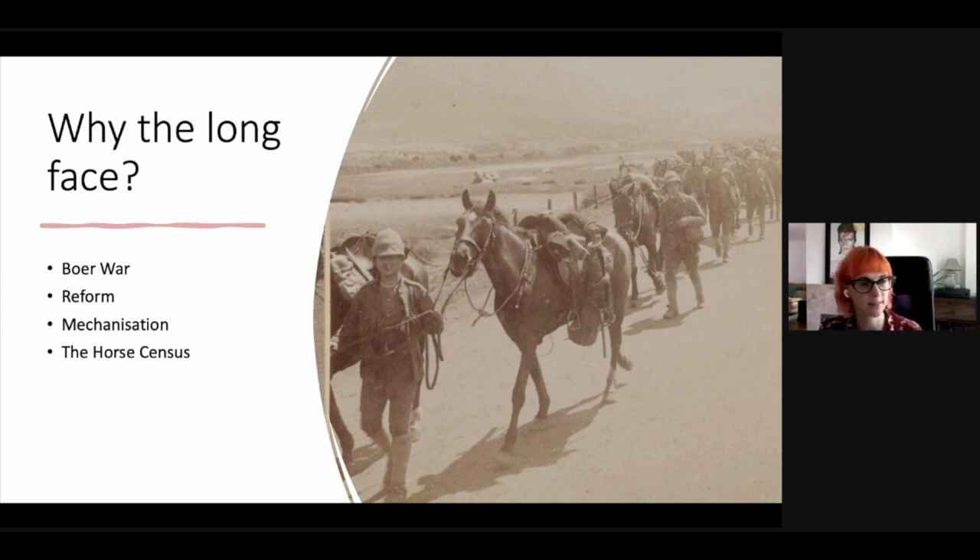The Army Veterinary Service was expanded and reorganised with the formation of the Army Veterinary Corps in 1906. As part of these reforms, there was a national horse census in 1912 — something Germany had been doing for decades. It provided vital information on the types of horses available to be requisitioned and helped plan the mobilisation of horses as political tensions increased and the risk of war loomed. This would all pay dividends in 1914 when forces began to mobilise.